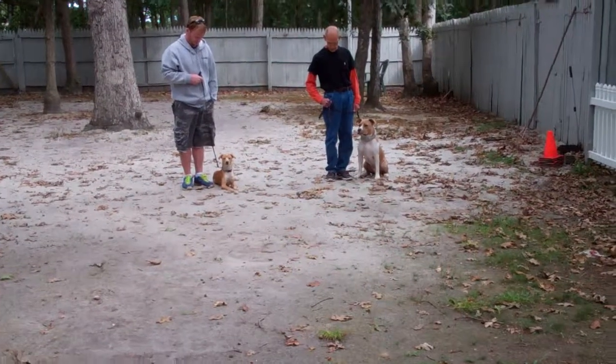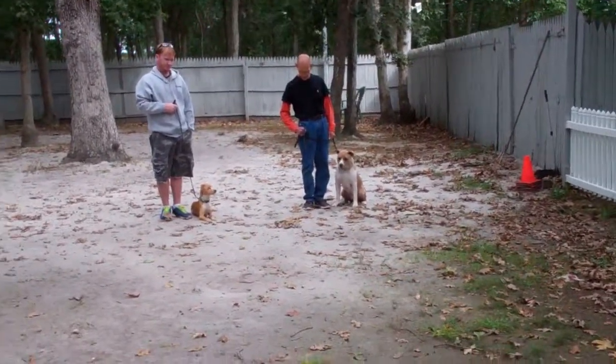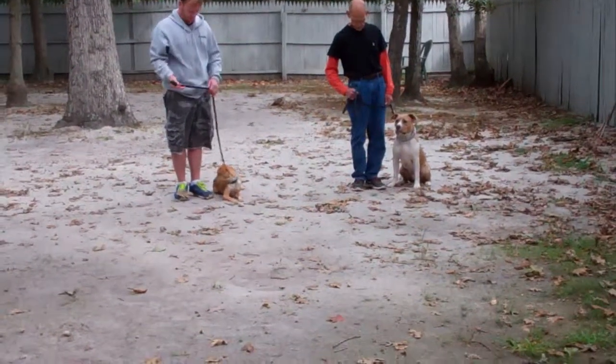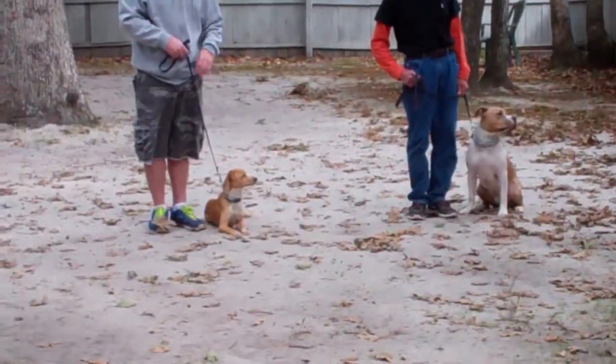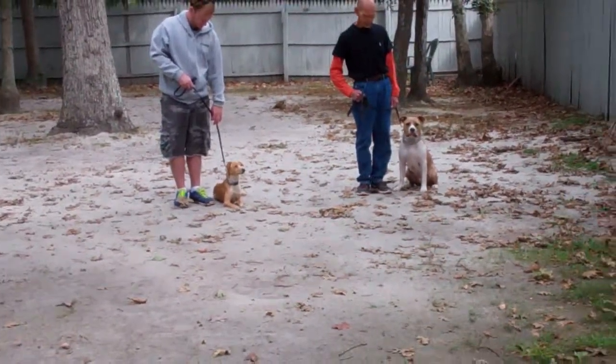Rich and Fred both have their dogs at heel position on the left. If you notice the way they carry their leashes, the bulk of the leash is in the right hand. The left hand is slid down the leash so that there's not a lot of slack, so your dog is always at heel position next to you.